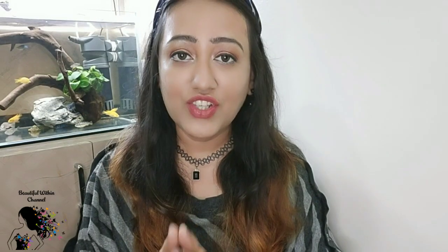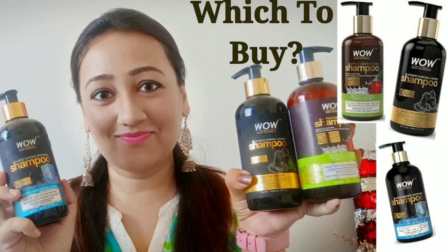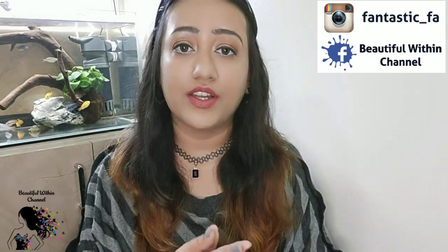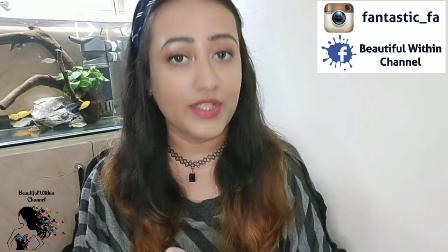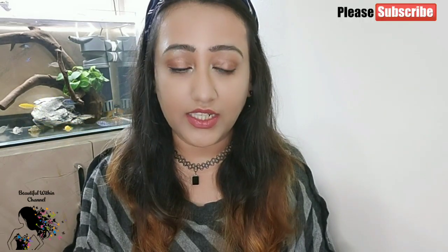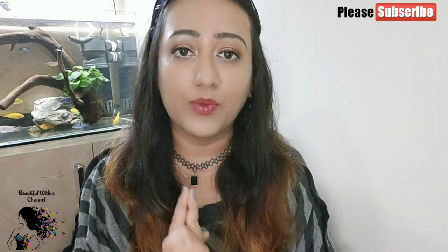Hello my lovelies, welcome back to my channel Beautiful Within. Today's video is a very requested video based on comments and related requests, especially about my WOW Skin Science shampoos. People told me to review the Hair Loss Control Therapy shampoo, so today's video is about this. I bought this product, used it for almost 2 weeks, and I have seen results, so today I am going to review this shampoo.